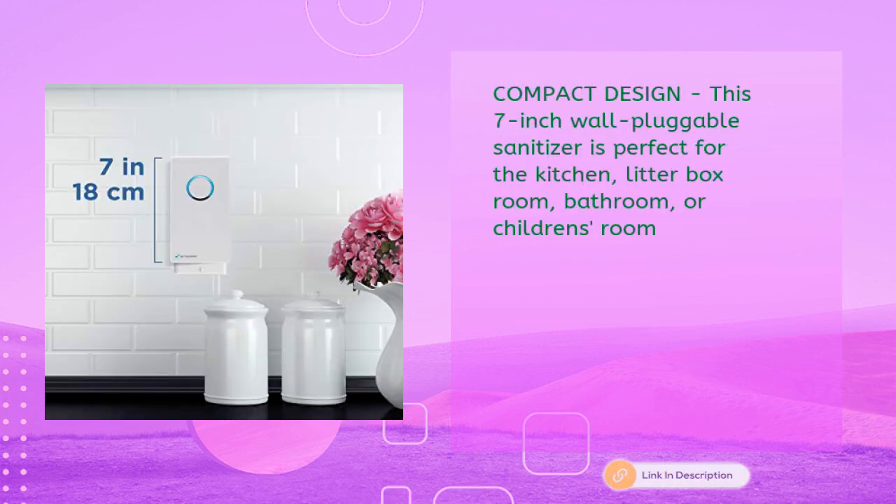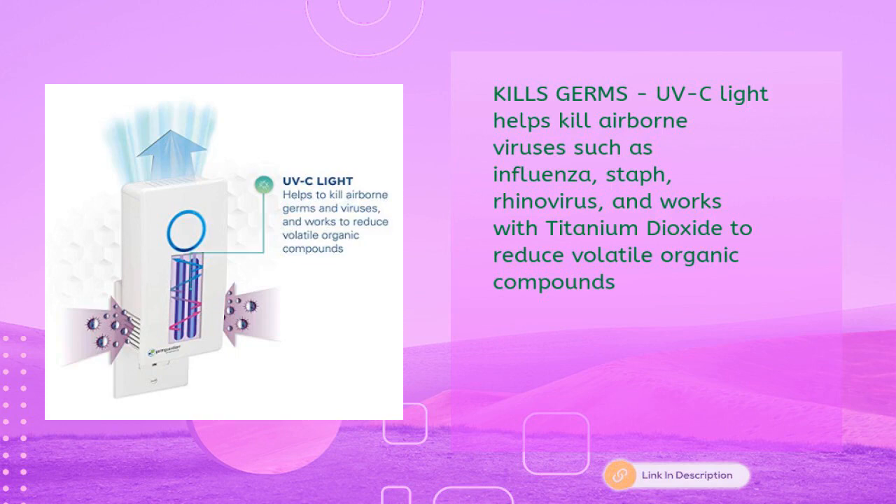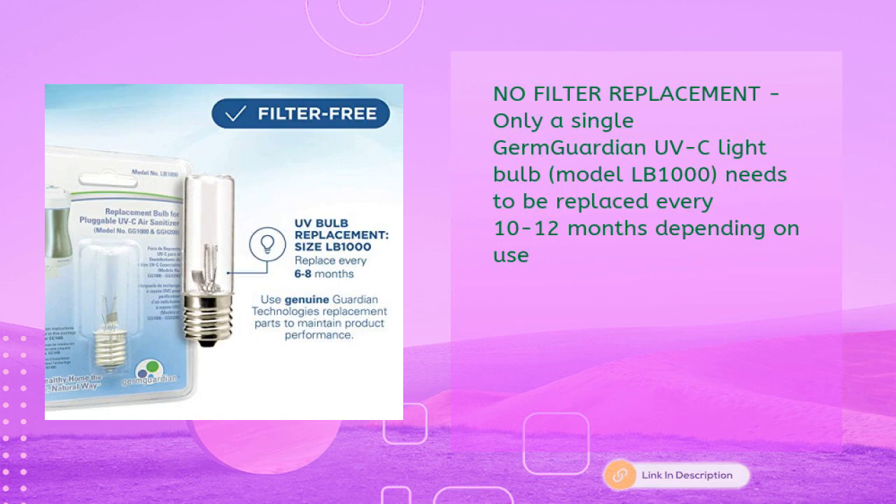This compact 7-inch wall-pluggable sanitizer is perfect for the kitchen, litter box room, bathroom, or children's room. It reduces unwanted odors from pets, smoke, and cooking fumes, while the UVC light helps kill airborne viruses such as influenza, staph, and rhinovirus, and works with titanium dioxide to reduce volatile organic compounds. No filter replacement needed — only the UVC light bulb (model LB1000) needs replacing every 10 to 12 months.